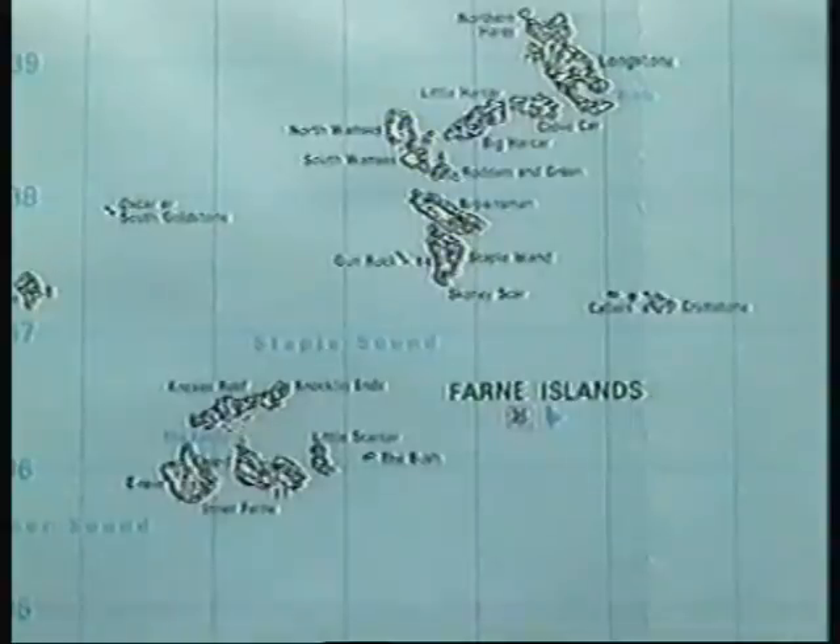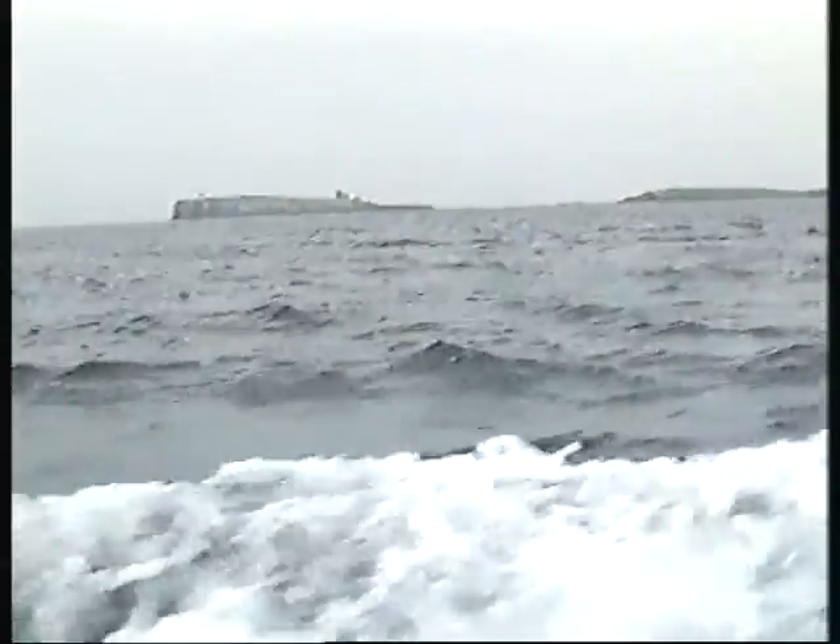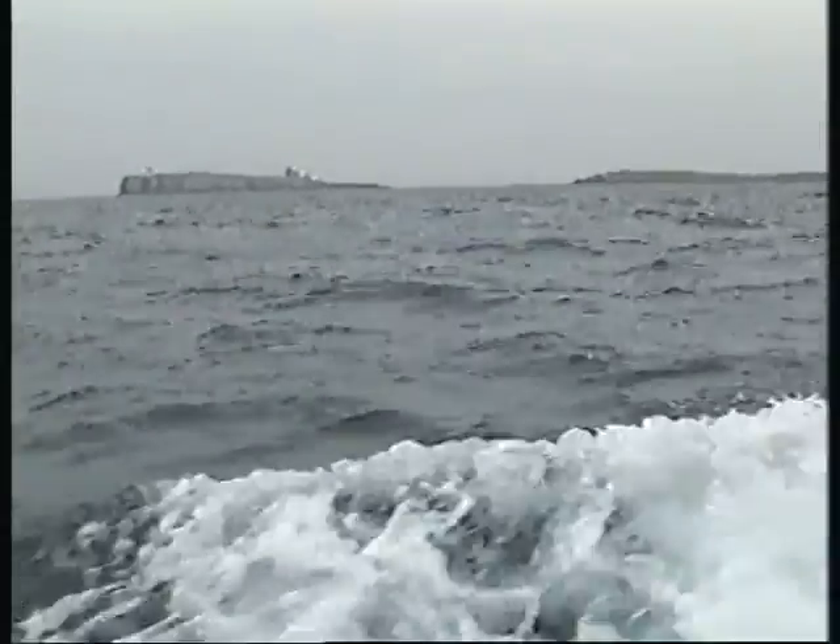Here the Whin Sill is in the form of a group of islands off the coast, northeast of Seahouses.